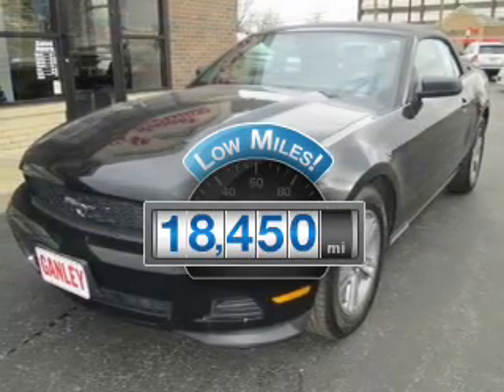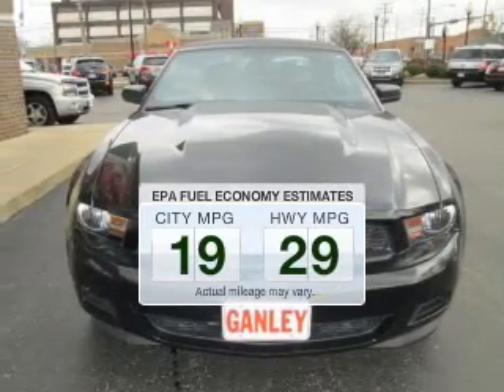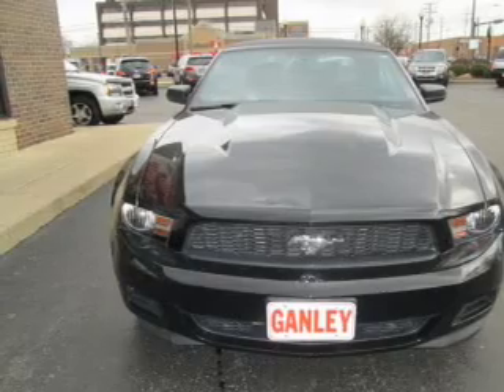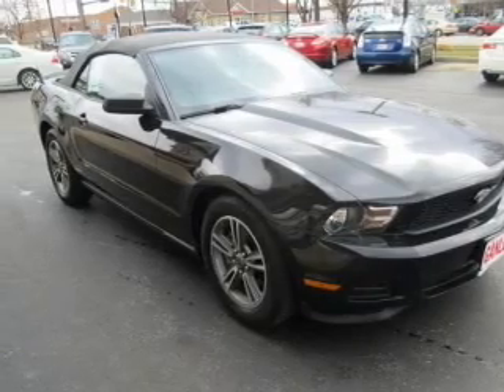Low mileage is an important factor in your purchase and this vehicle delivers a low odometer reading. Low emissions and the good fuel economy offered in this vehicle are important to you and to the environment. The powertrain includes rear-wheel drive with a solid six-cylinder engine driven by a six-speed automatic transmission.